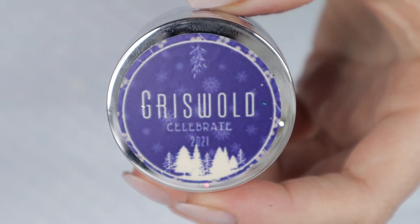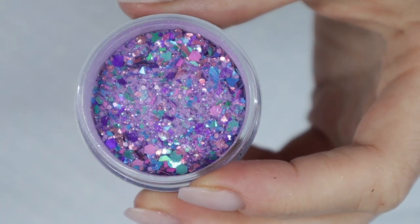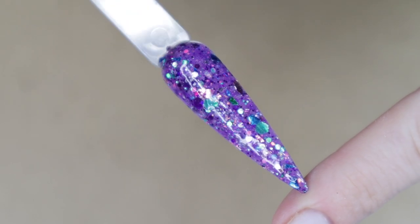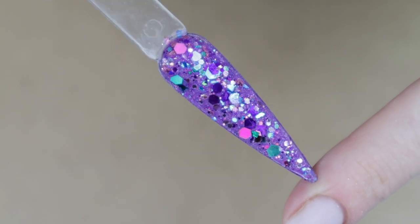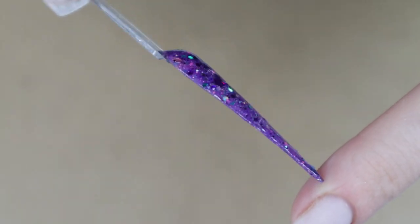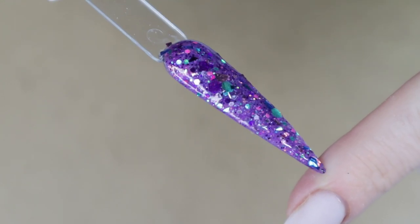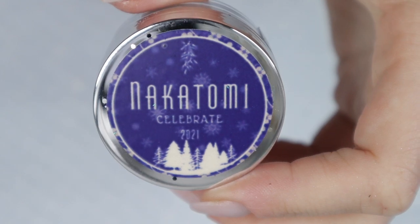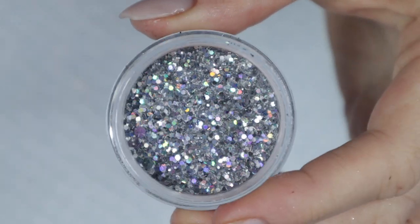'Griswold' — I think this one's going to be a fan favorite. It says 'you'll light up the night in this glowing tribute to the family, full of pinks, purples, teals, and silvers.' This color is a gorgeous purple base and you can already tell the colors in its glitter, but this color also glows — and I think that's so cool.